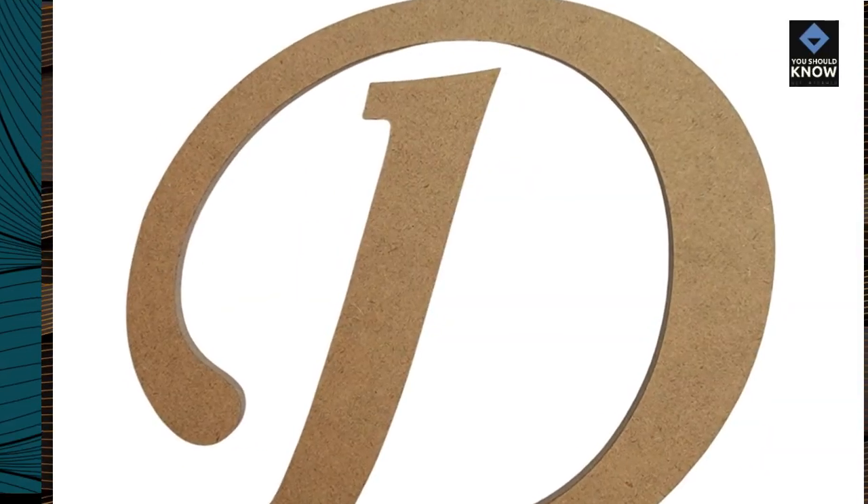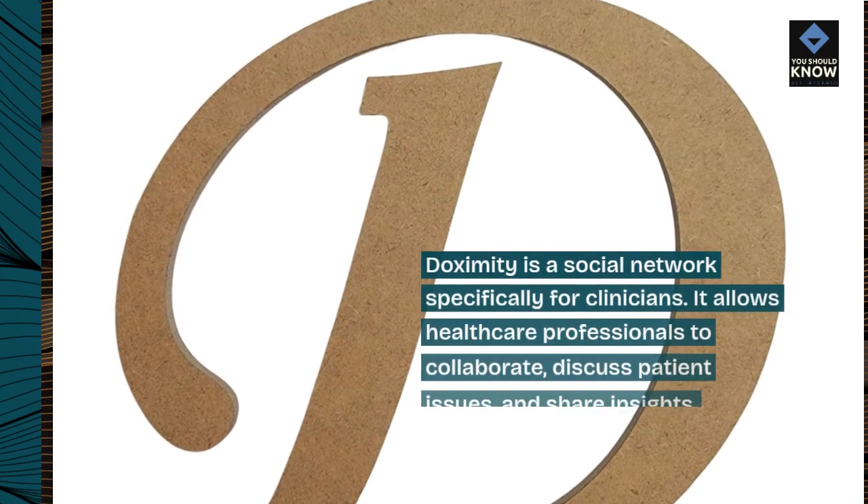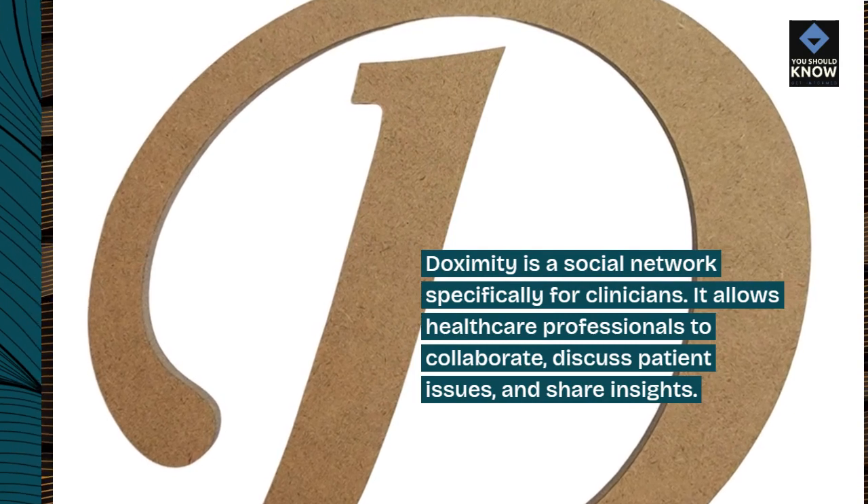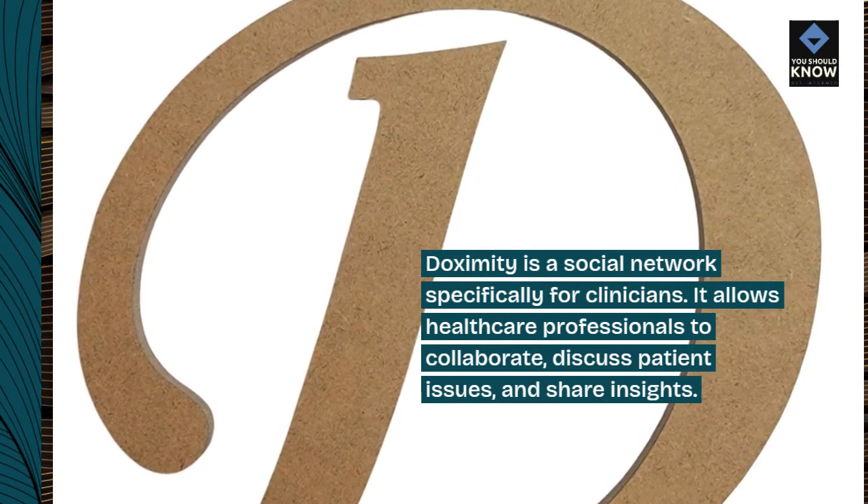6. Doximity. Doximity is a social network specifically for clinicians. It allows healthcare professionals to collaborate, discuss patient issues, and share insights.